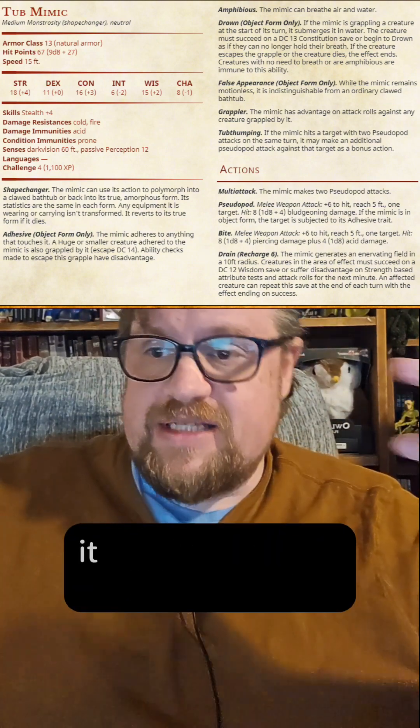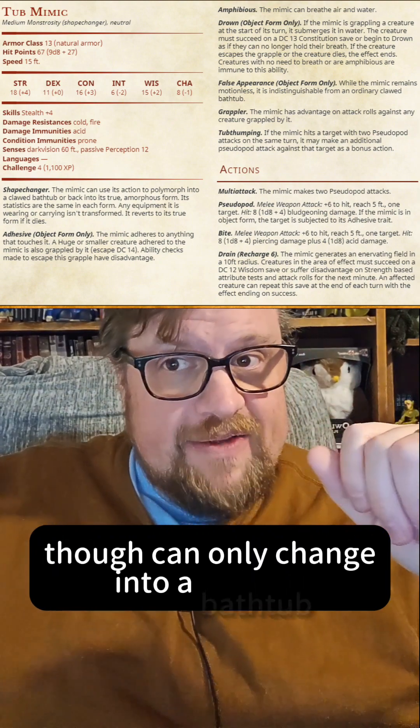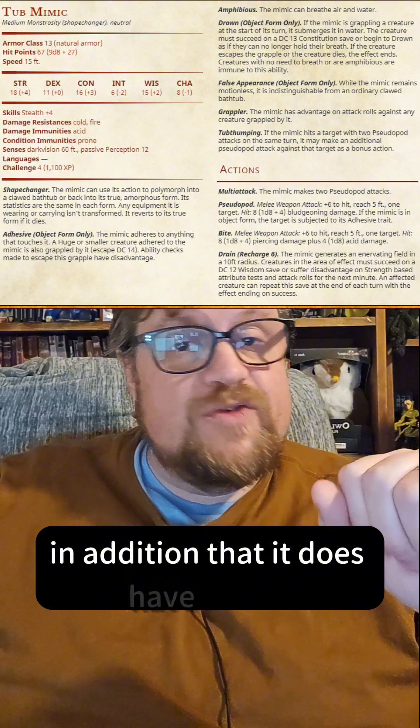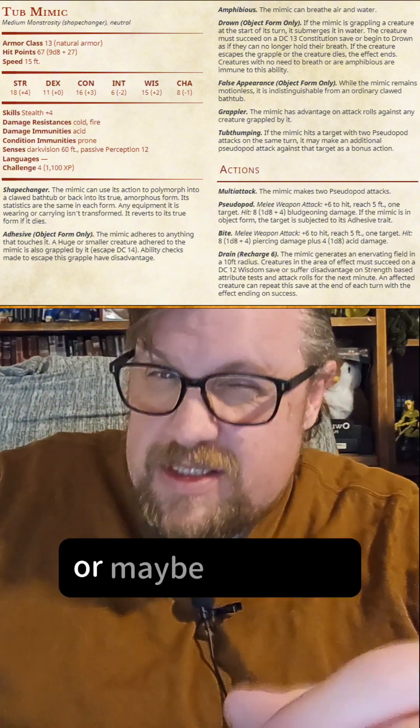Like any other Mimic, it does have Shape Changer, Adhesive, False Appearance, and Grappler, though it can only change into a bathtub. On top of that, it does have Amphibious, so it can breathe both air and water. In addition to that, it does have Drown, so in object form it can pull someone into the water — or maybe saliva — that it contains.